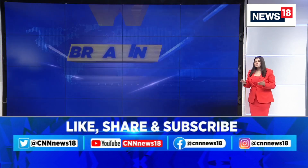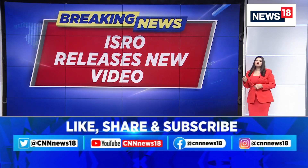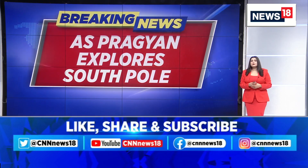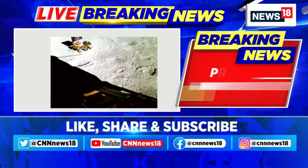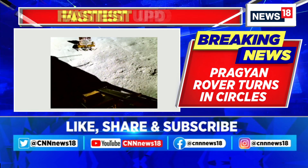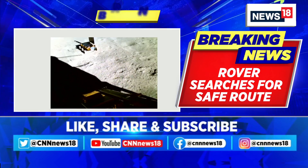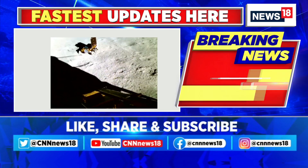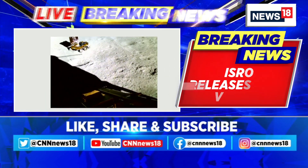We're going to show you that video tweeted by ISRO showing the Pragyan rover turning around in circles in search of a safe route to drive on. These are the latest visuals on your screens of the Pragyan rover at the south pole of the moon.